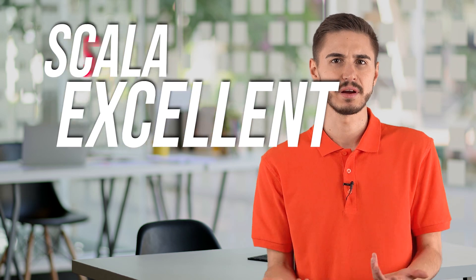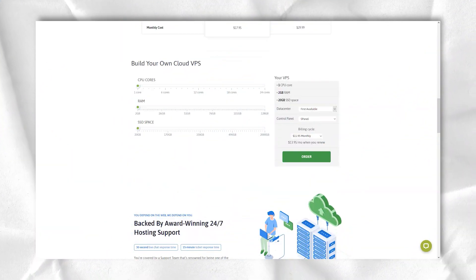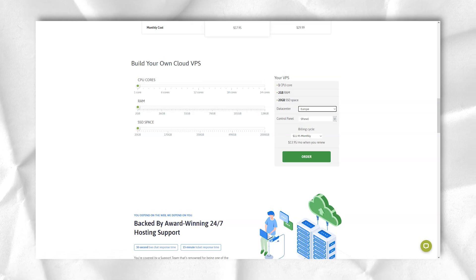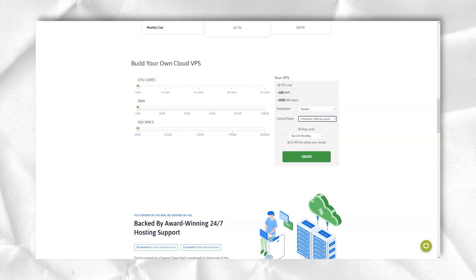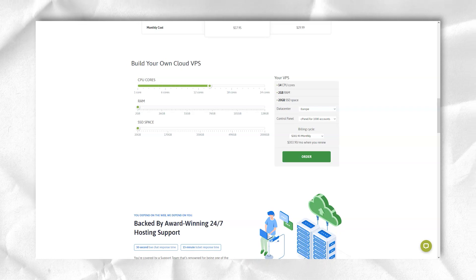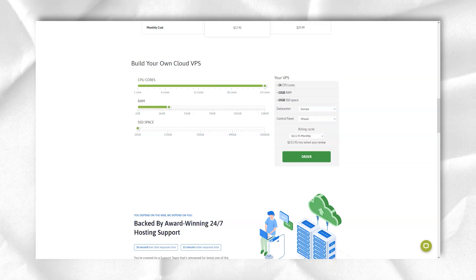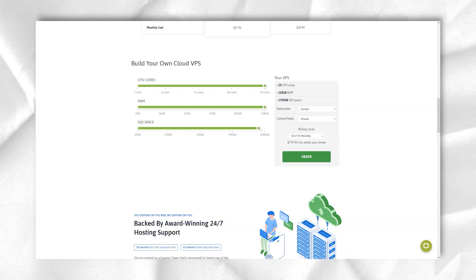Along with excellent cloud VPS solutions, Scala also has a selection of shared, WordPress, and reseller hosting options targeting different users, and they represent excellent value for money. Basic shared hosting starts from $3.95 per month — the mini plan lets you connect a single website with up to 50GB of storage, unlimited bandwidth, and a free SSL certificate and domain. Upgrading to the start plan allows unlimited websites with unlimited storage and S-Shield cybersecurity, while the advanced plan adds priority support and pro spam protection.